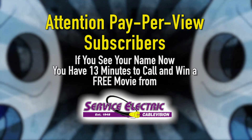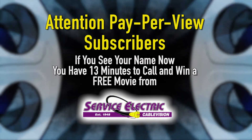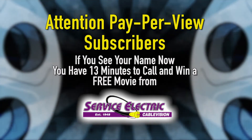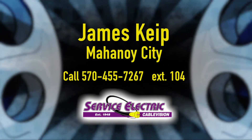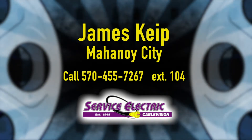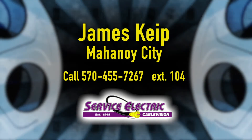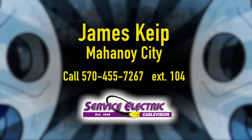Attention pay-per-view subscribers: if you see your name now on SSP-TV News, you have 13 minutes to call in and win a free movie from Service Electric Cablevision. Today's winner is Jane's Cape of Mahanoy City. Call now at 570-455-7267, extension 104, for your free movie.